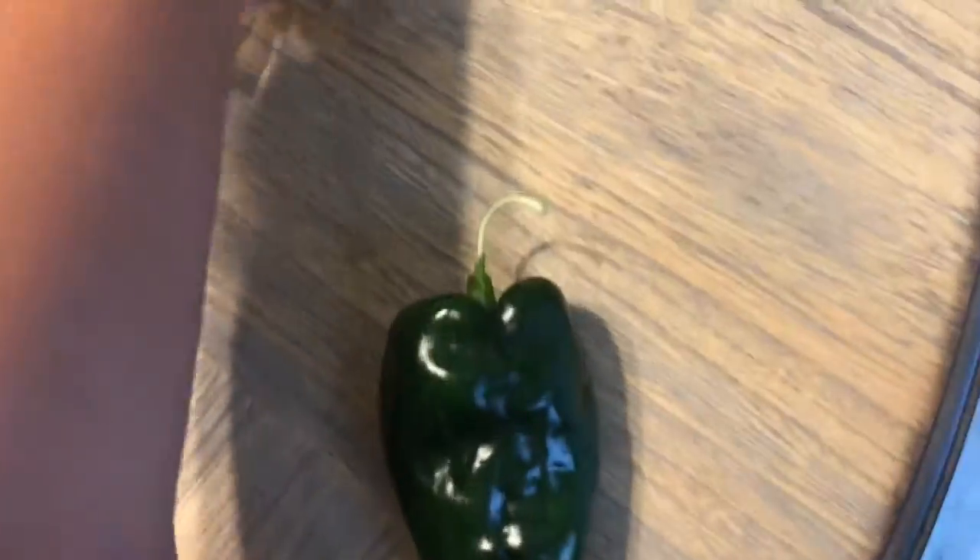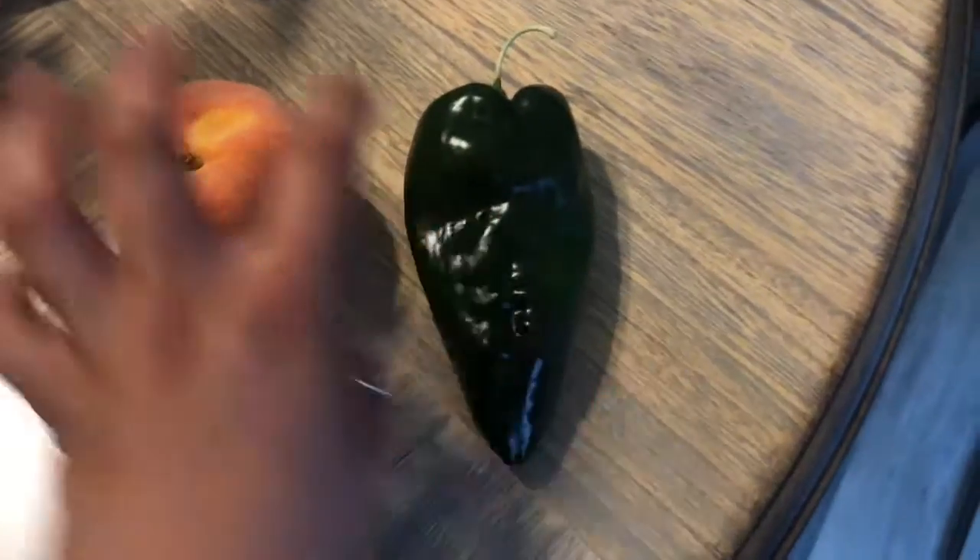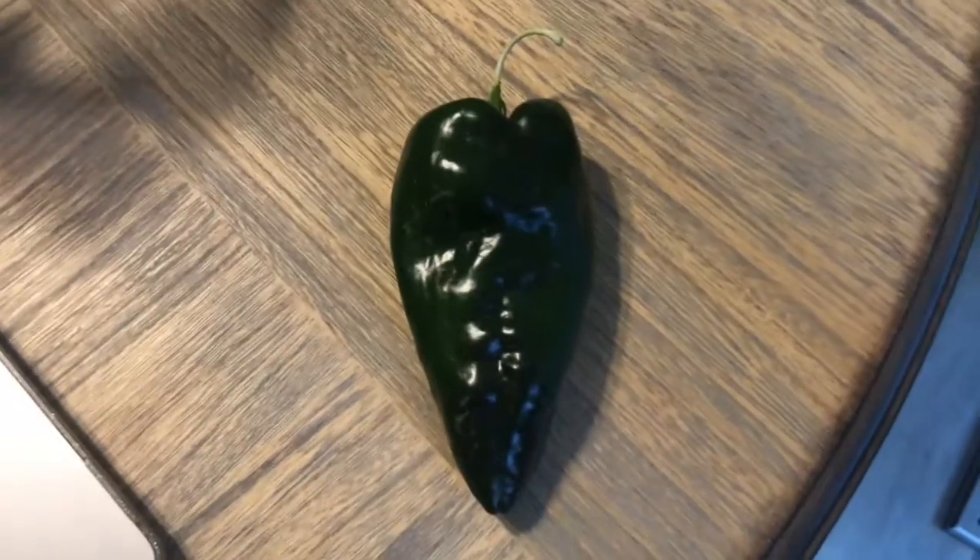So, this pepper — which for comparison, this is a peach, and this is a jalapeño pepper — it's huge, and it is also in the shape of a heart.